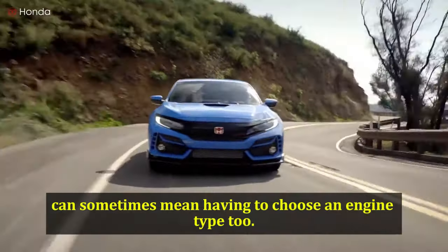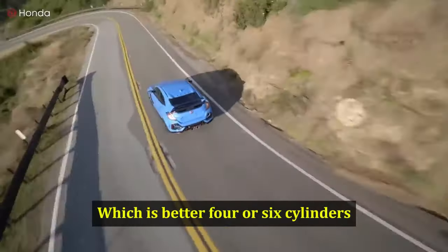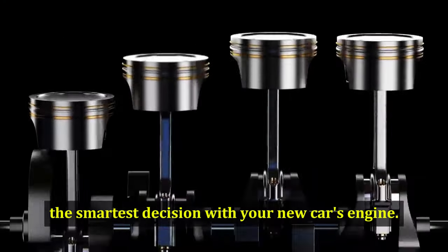Choosing a new car can sometimes mean having to choose an engine type. Which is better, 4 or 6 cylinders? We're here to help you make the smartest decision with your new car's engine.